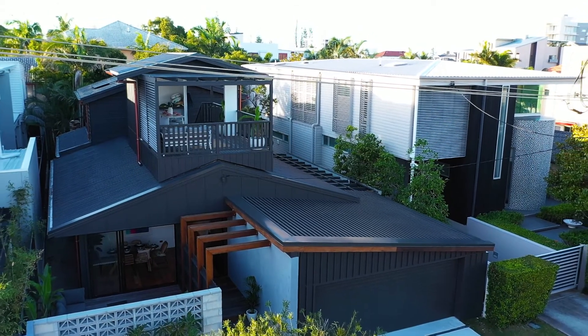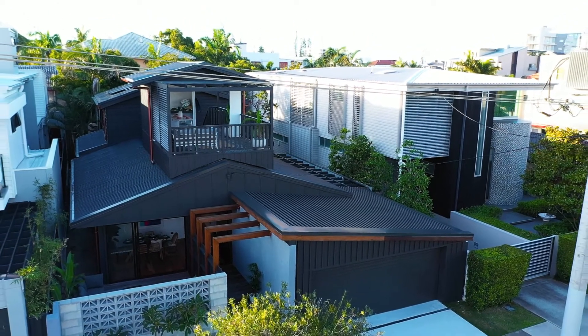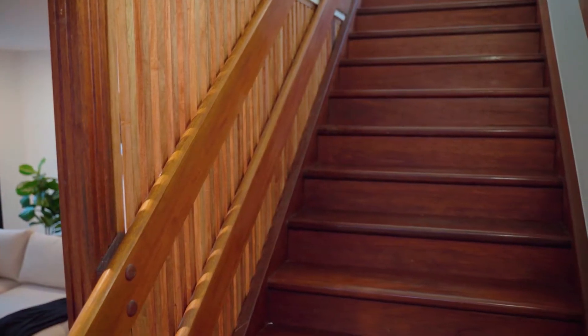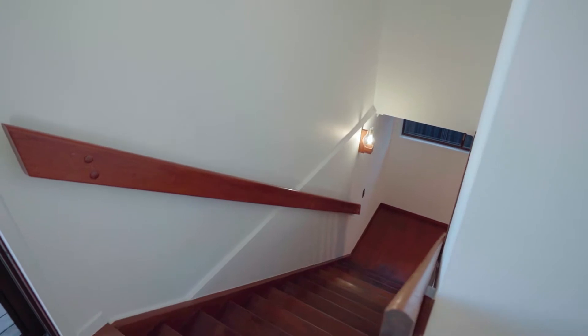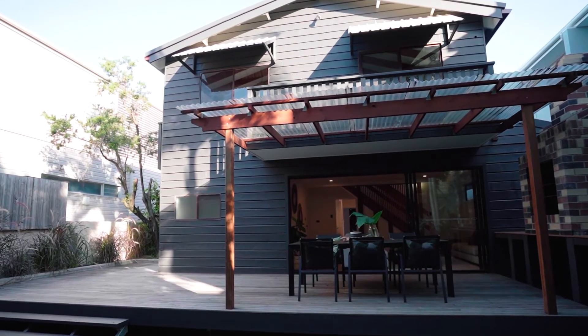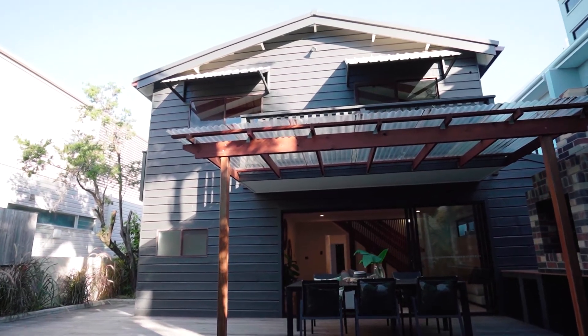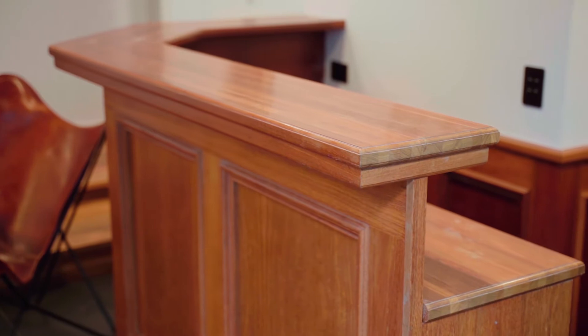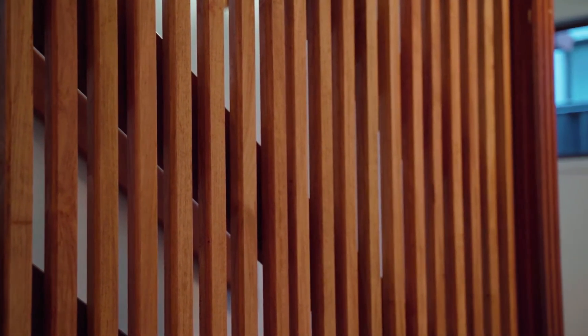The bones of this house are solid, with a classic ironbark hardwood frame, western red cedar cladding, cypress staircase, vintage blown glass light fittings, and plenty of rooms. It would have been a crime to demolish this iconic 70s beach house for modern architecture. So instead, a full restoration with some indulgent finishes.